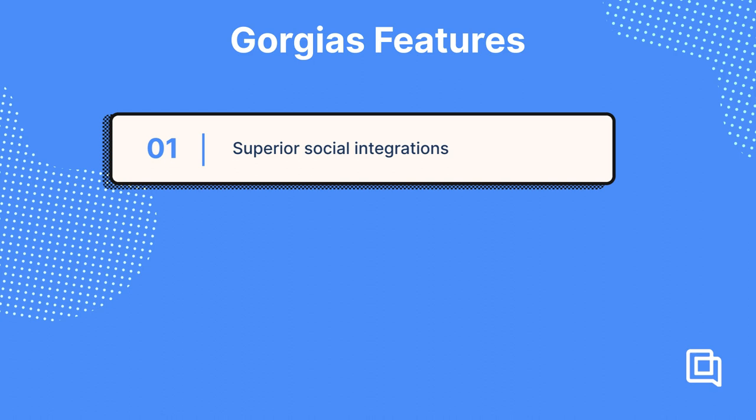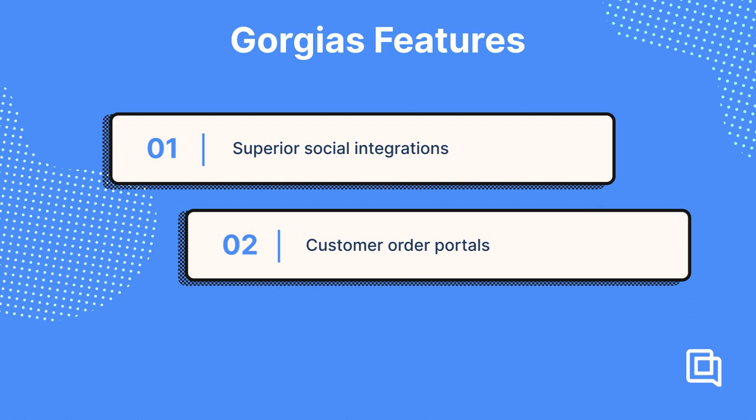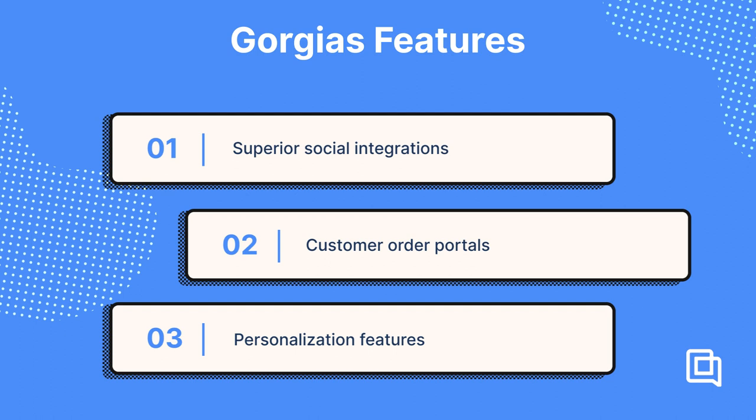Customer order portals, where customers answer FAQs, request returns and order edits, and track orders in real time without having to contact an agent. Personalization features that let you pull customer data from Shopify and all your other apps to include unique customer information in your messages, even automated ones. Efficiency automations to streamline all your repetitive tasks, from triaging tickets and responding to basic questions, to updating orders in Shopify.